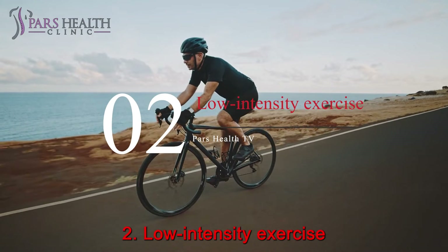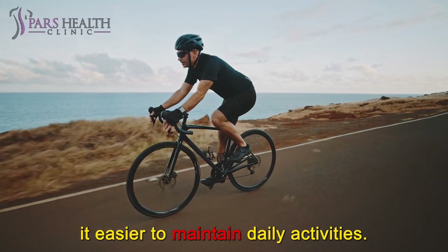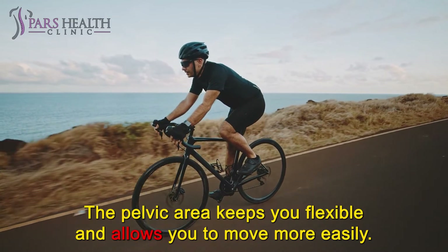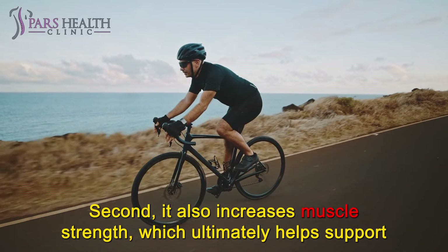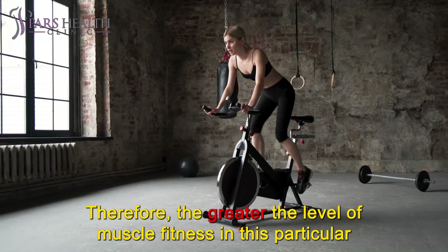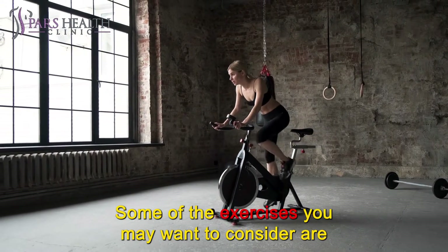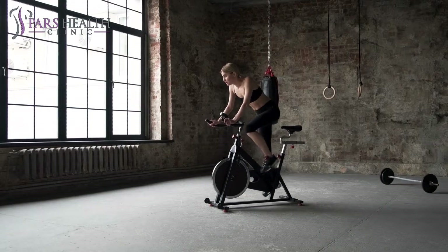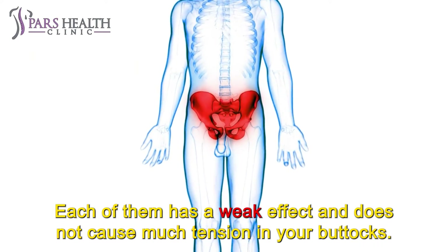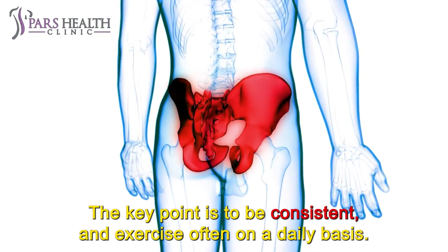Number 2: Low-intensity exercise. A little light physical activity will help keep your joints active and make it easier to maintain daily activities. First, it increases your range of motion — the pelvic area keeps you flexible and allows you to move more easily. Second, it also increases muscle strength, which ultimately helps support the surrounding bones and joints. Therefore, the greater the level of muscle fitness in this area, the less pain you will feel. Some exercises to consider are walking, cycling, and swimming. Some people can even benefit from cross-country skiing. Each of them has a low-impact effect and does not cause much tension in your buttocks. The key point is to be consistent and exercise often on a daily basis.